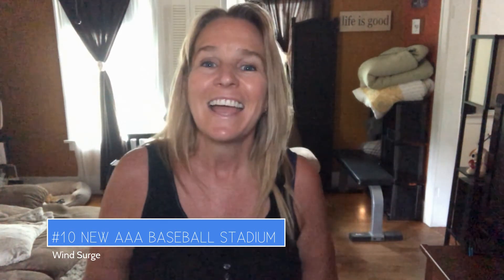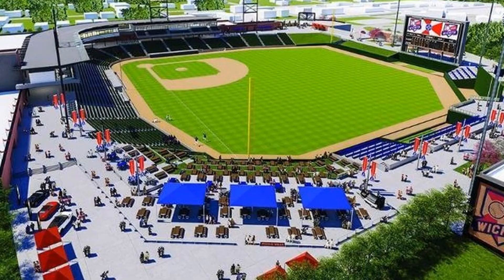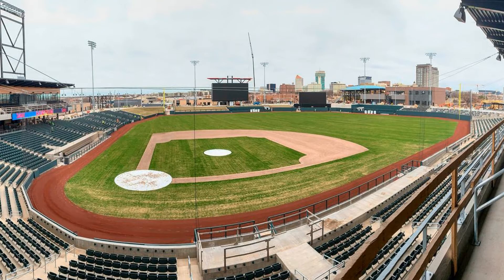Number ten: Wind Surge. They have a new triple-A baseball stadium downtown. It used to be home to the Wingnuts for many years. The new stadium was supposed to debut in 2020, but opening day was delayed due to COVID, so we're waiting until 2021 for it to open.